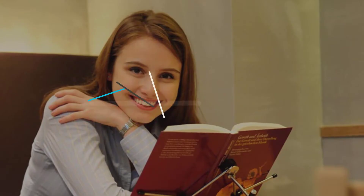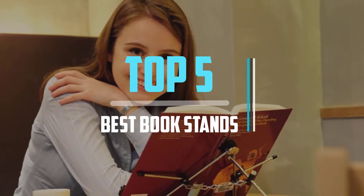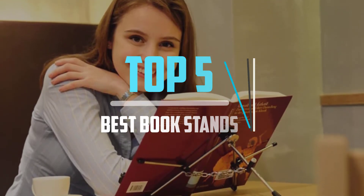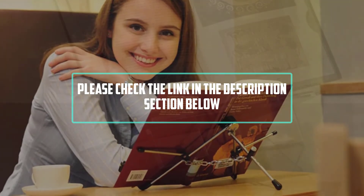Hello viewers! This is another video of Top 5 Best Bookstands in 2021 Reviews. I hope the video will help you to buy the best one. For more information, please check the link in the description section below.